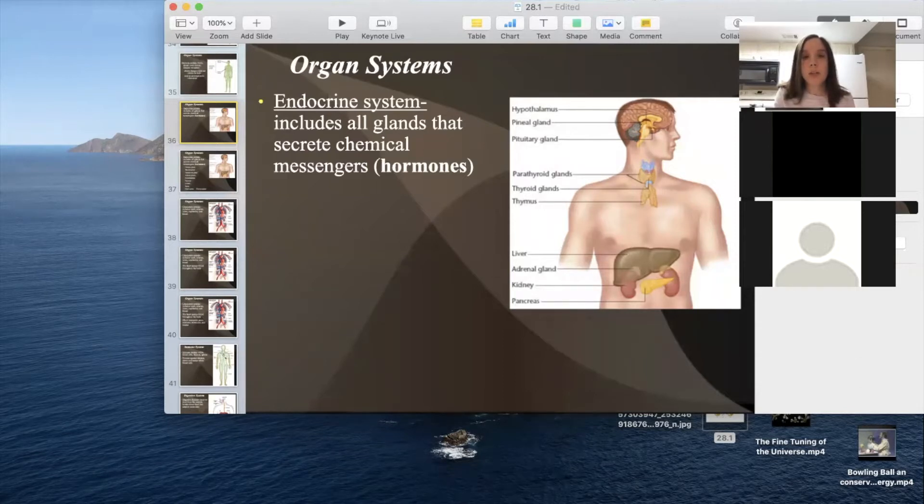The endocrine system includes all glands that secrete chemical messengers, also called hormones. For example, the pineal gland secretes melatonin — that's a hormone that tells you it's time to go to bed. The pituitary gland secretes growth hormone that helps you grow. The thyroid gland secretes thyroid hormone, which helps with metabolism.